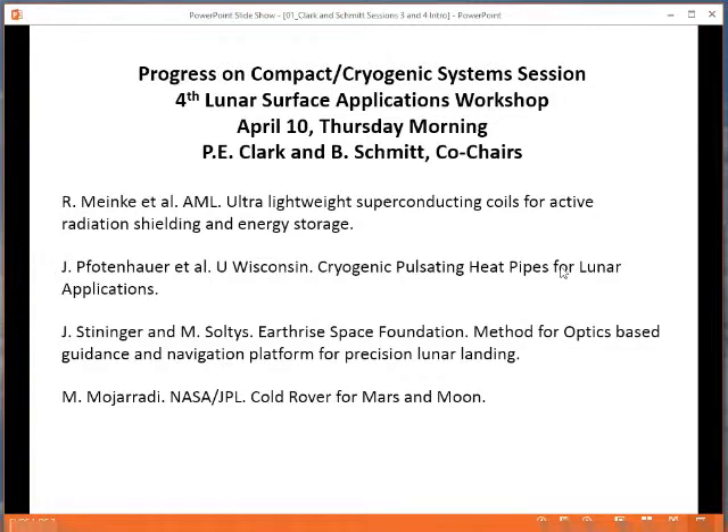Then we'll have a talk given remotely by John Fodenhauer from the University of Wisconsin on cryogenic pulsating heat pipes for linear applications. Heat pipes, especially if the technology is scalable, can be very useful for temperature regulation.